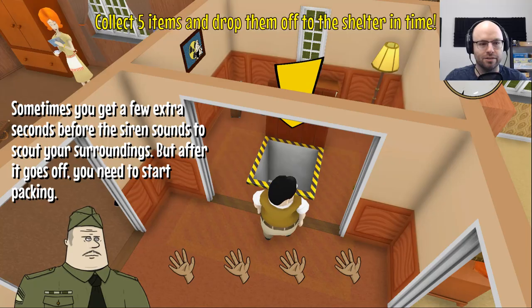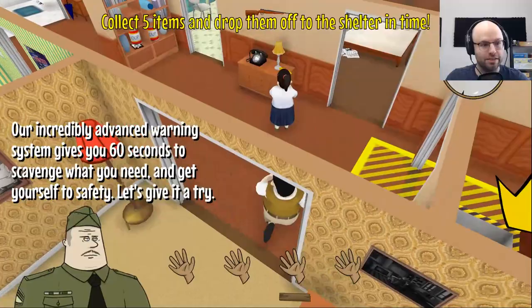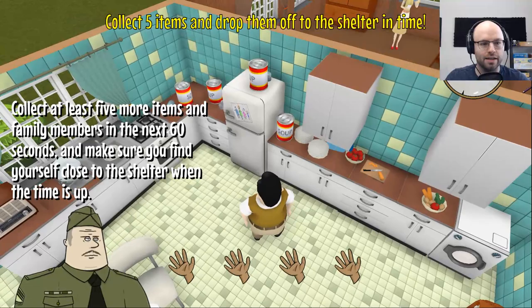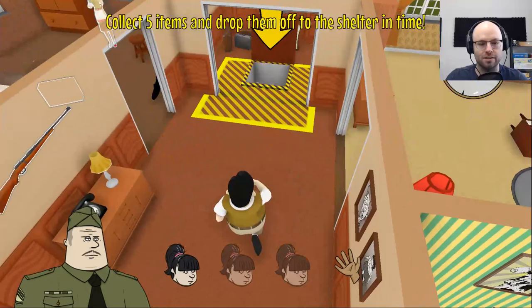Sometimes you get a few extra seconds before the siren sounds to scout your surroundings. Collect five items and drop them off to the shelter in time. Our incredibly advanced warning system gives you 60 seconds to scavenge what you need. Get ready — there is a clock up in the top right corner. You're just going to have to trust me for now. Collect at least five more items in the next 60 seconds. Here we go, the siren's gone off.